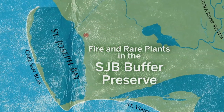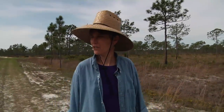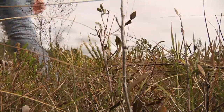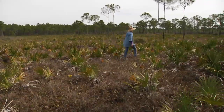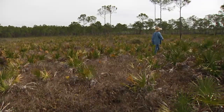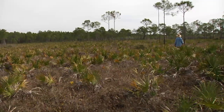I'm going to walk cross-country out to look at the Chapman's Rhododendron and the fire history site where I did my fire history research. The leader of our cross-country expedition is Jean Huffman. She managed the St. Joseph Bay State Buffer Preserve for nine years.